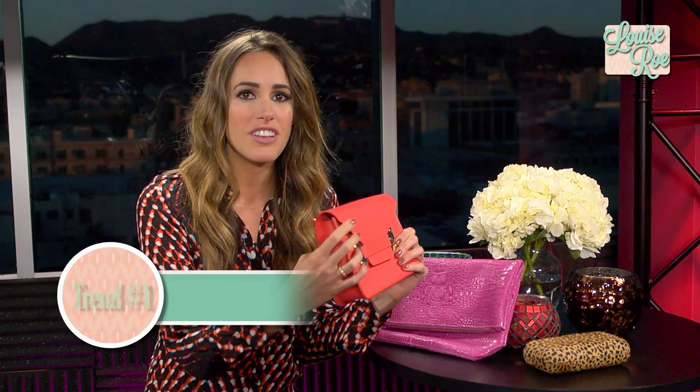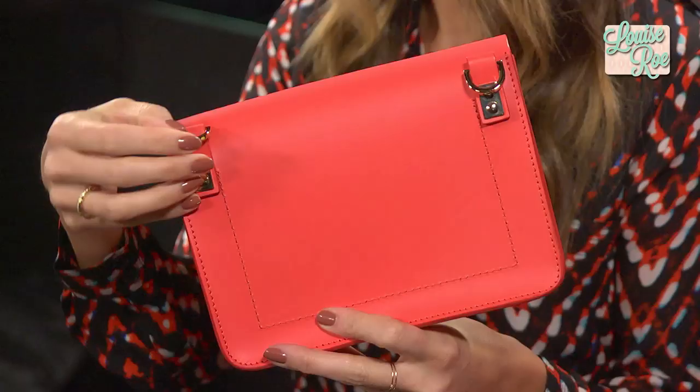Three big trends to look out for. First, sorbet tones — whether it's lemon yellow, pistachio, or peach, if you think you could eat it, that's the color you want your bag to be. This one is absolutely gorgeous, a peachy coral tone designed by Sophie Holm, a London designer.